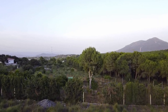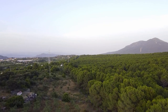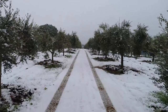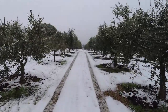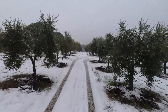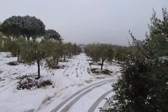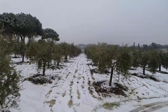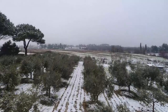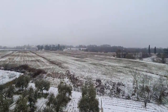Think of it like the tree sets the stage, but the environment is calling the shots. Starting with temperature — you might think olive trees just love soaking up the Mediterranean sun, and while they do love warm temperatures, it's actually cooler temperatures, especially during winter, that are crucial for flower bud formation. Many olive varieties need what's called chilling hours — exposure to cooler temperatures to properly wake up from their winter slumber, like an alarm clock getting them prepped for flowering in spring.